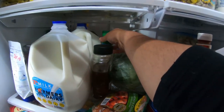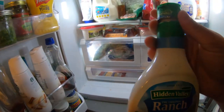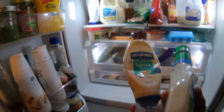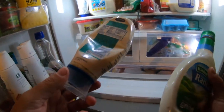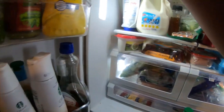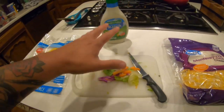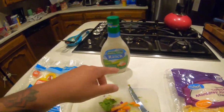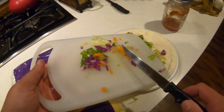I almost forgot the most important ingredient. How could I forget the ranch? Tartar sauce kind of sounds good in it too, but the tartar sauce that we have isn't very good — it's just seasoned different, so I'm not going to use it. We will just stick to the ranch. So: tortillas, veggies, cheese, fish, hot sauce, and now ranch. I already cut up the lettuce, and now I'm going to do the same thing for the carrots and cabbage.